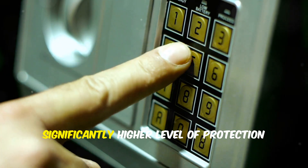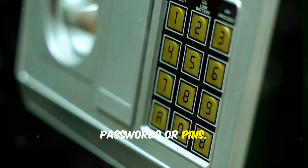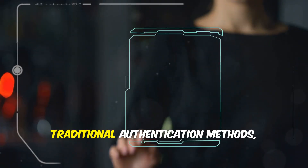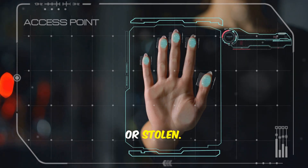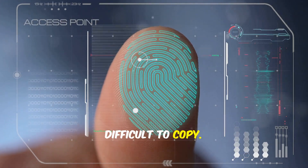Biometrics offer a significantly higher level of protection compared to traditional methods like passwords or pins. Biometric identifiers are unique to each person and harder to replicate. Traditional authentication methods, such as passwords, can be easily forgotten, guessed or stolen. In contrast, biometric characteristics are more difficult to copy.